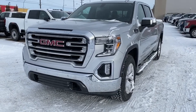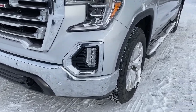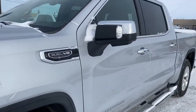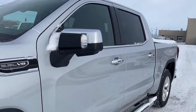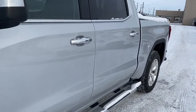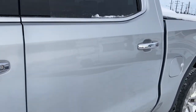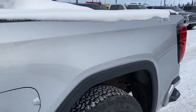At the front of the 1500 we've got black tow hooks, fog lights, 20-inch wheels, a 5.3-liter V8 engine. Our side mirrors have our side blind zone alert as well as the turn signal indicator. We've got running boards down below. The door handles have intelligent access — as long as you've got the key fob on you, simply push the silver button to lock or unlock the doors.